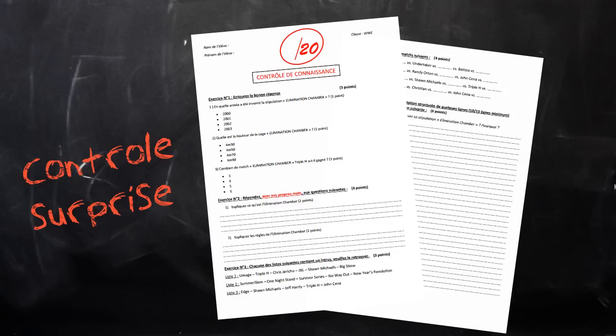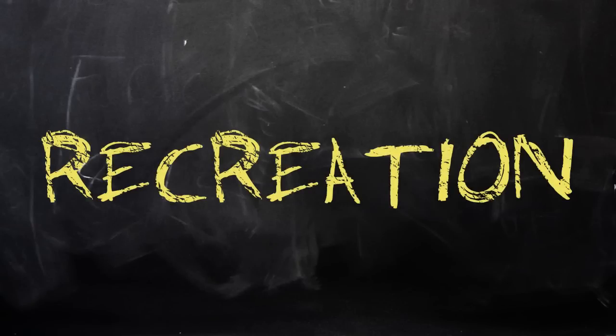J'espère vraiment vous avoir appris des choses. On se donne rendez-vous dans le prochain épisode de Culture Catch pour les résultats de cette interrogation écrite et un nouveau cours sur un nouveau thème dans le catch. À la prochaine vidéo, vous pouvez aller en récréation !